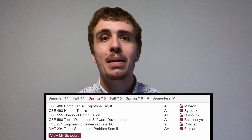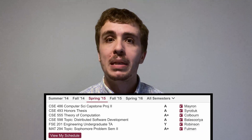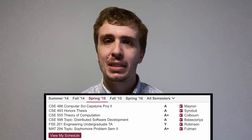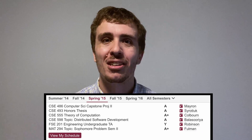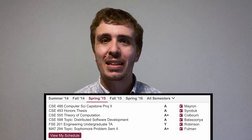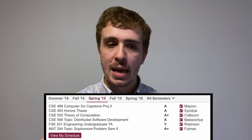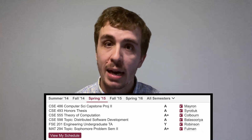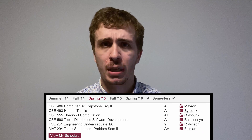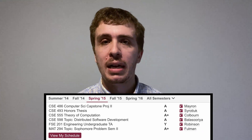CC 598, Distributed Software Development — the instructor here happens to be the supervisor of that summer camp I was talking about for high schoolers. It was an interesting class about how software is actually implemented in a distributed way: if you have a bunch of processors in your computer or a bunch of computers on your network, how do you distribute the workload of the problem you need to solve? Also this semester I was in FSC 201 — it was 294 before but it changed — where I was an undergrad TA for that instructor I told you about earlier.